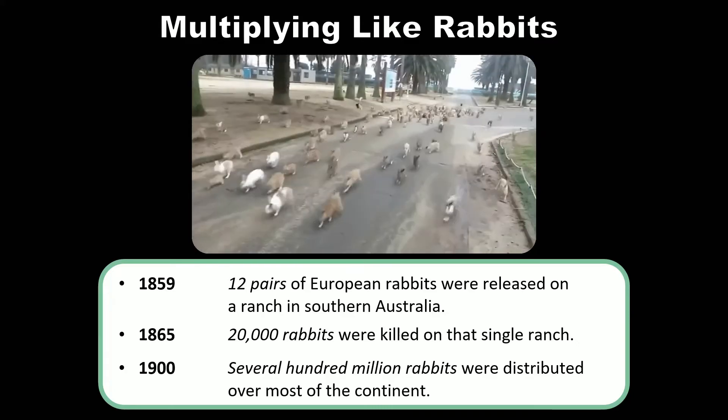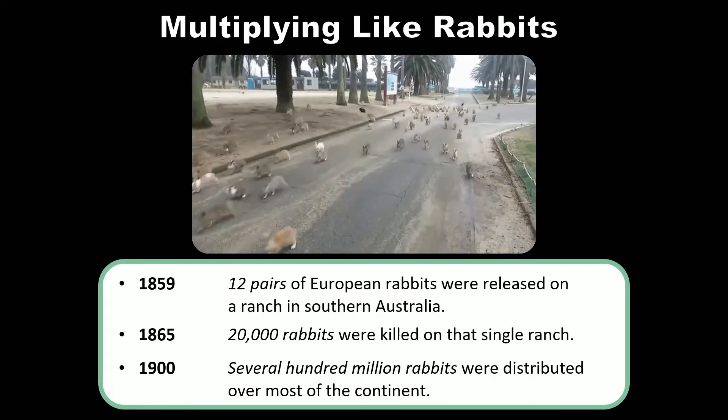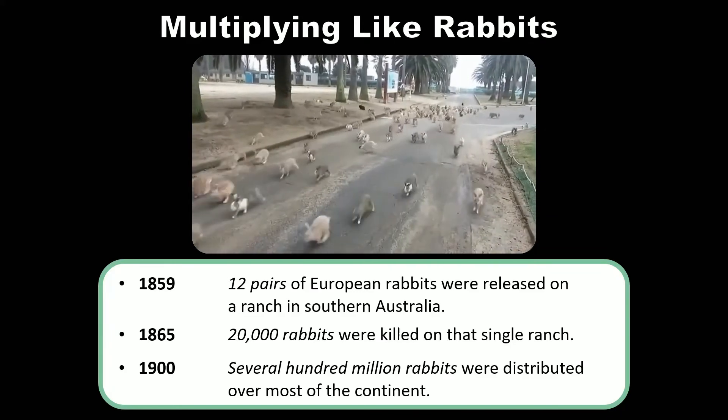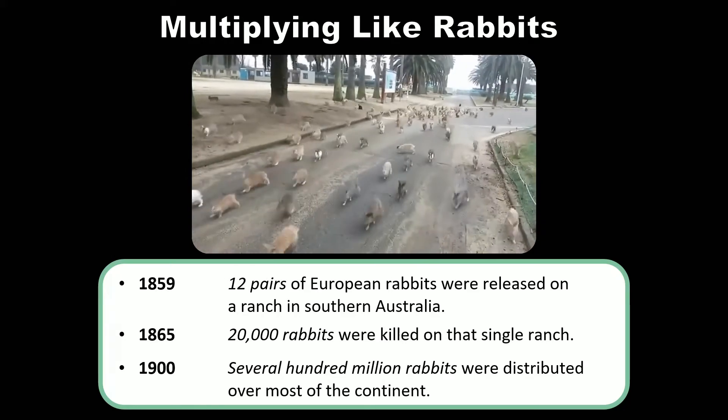So these rabbits were a new invasive species introduced to Australia. You may remember this term from an earlier slide when I was talking about the main ways in which humans damaged the ecosystem: habitat destruction, pollution, over-harvesting, and invasive species.